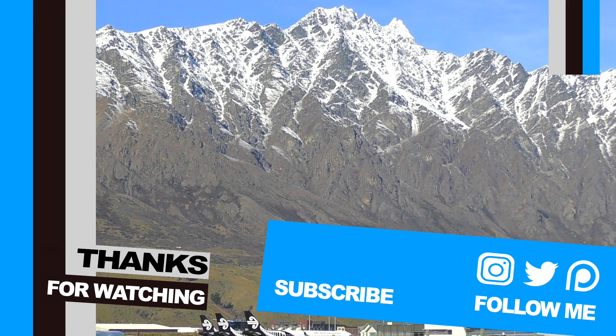With that being said, I'd like to thank you very much for tuning into this video, and I do very much look forward to you all joining me in the next one.